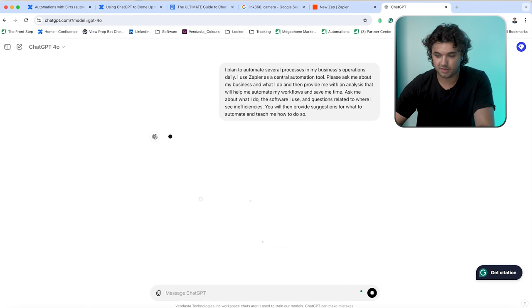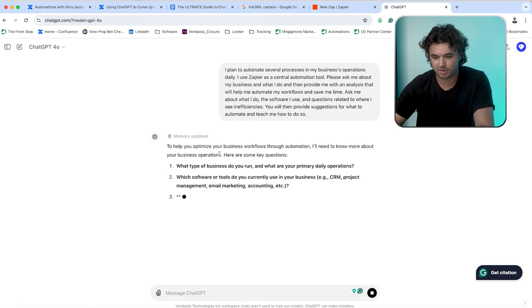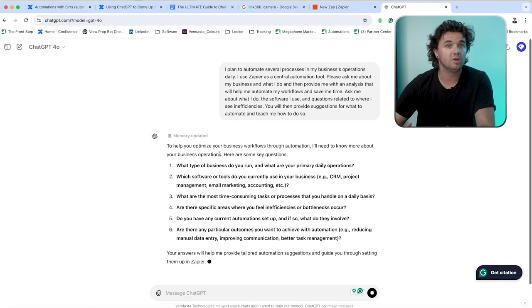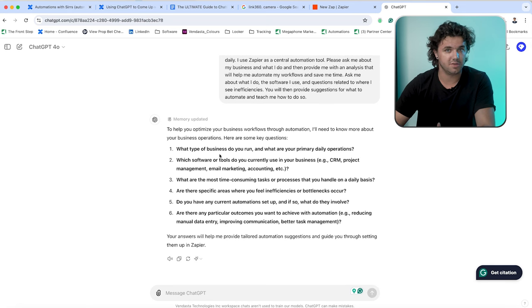I'm going to go ahead and send this prompt over to ChatGPT. As we can see, it's updated the memory and it's going to ask me a number of questions, which I'm then going to answer. ChatGPT will then provide me with a number of solutions and potential automations to implement into my workflow. We can see here we got six different questions, so we're going to go ahead and answer those.